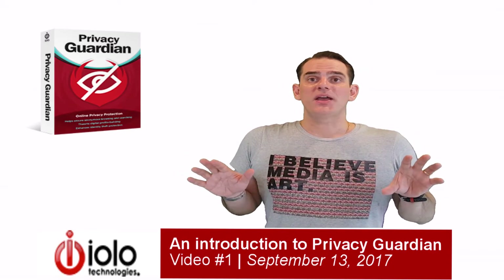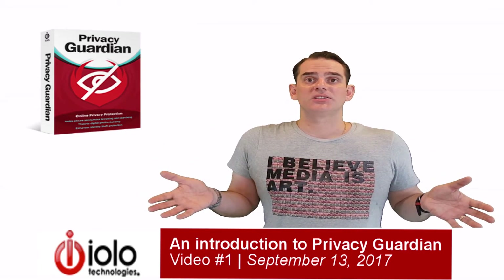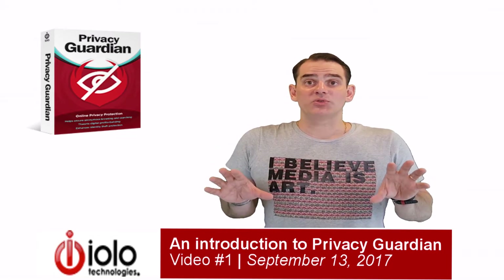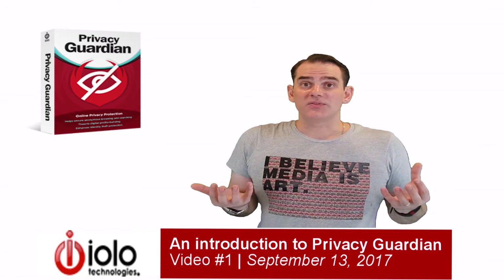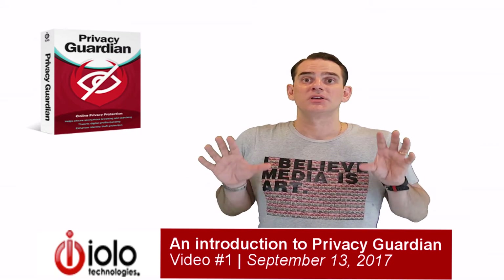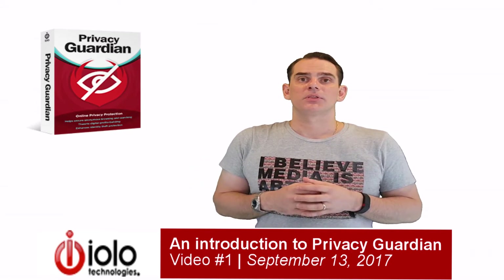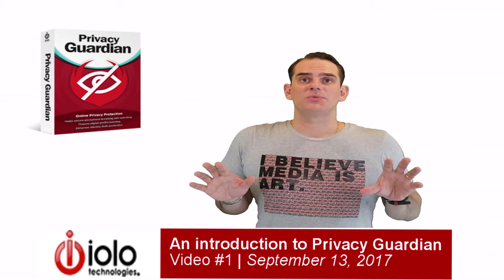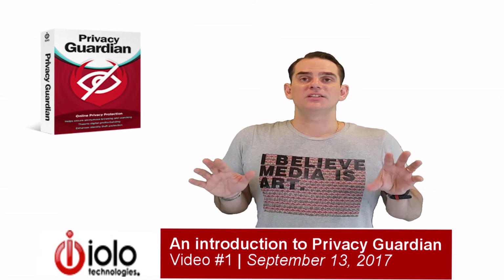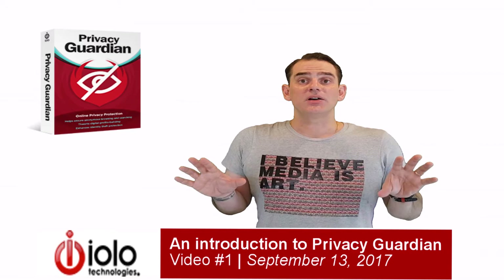A VPN offers some privacy protection by encrypting the internet connection between your computer and the VPN provider's server, making your internet traffic appear as if it comes from the IP address of the VPN server, and it helps protect you from snooping by your internet service provider. But after the VPN server, the traffic flows outside of the VPN encryption, where most of the digital fingerprinting scripts are injected into the web pages you ultimately visit. So you can still be tracked even when the VPN is enabled. Furthermore, VPNs are also subject to more and more blocking by sites like Netflix once that specific private network becomes known to them. For these reasons, Privacy Guardian's proprietary method of confounding fingerprint-based tracking is far superior to VPNs.